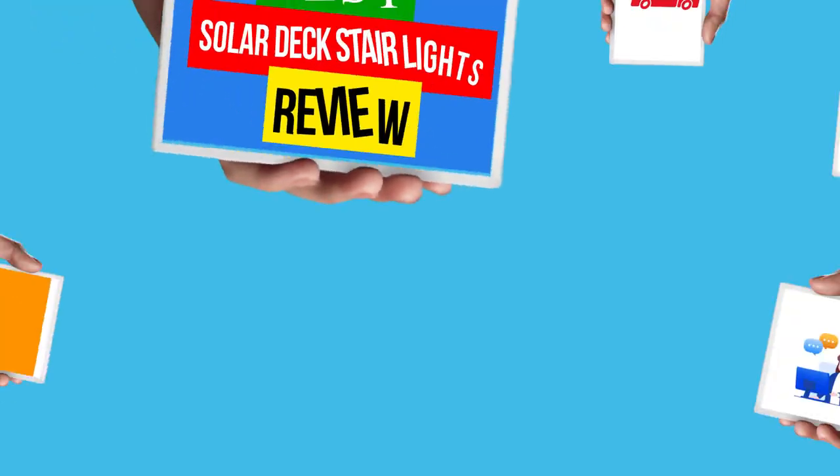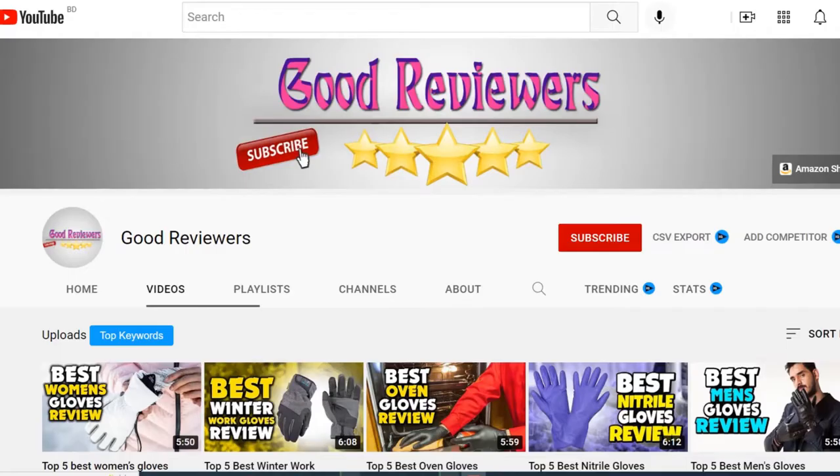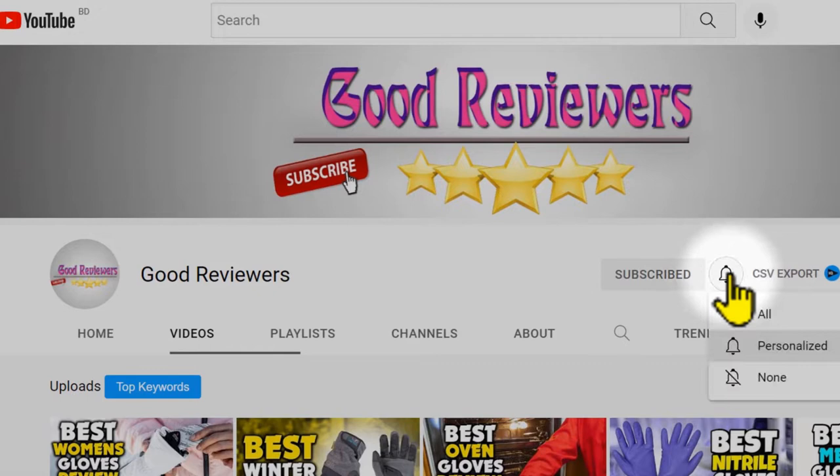Hello viewers, welcome to another great video for the top 5 best solar deck stair lights review right now. Subscribe to the channel if you're new and turn on notifications so that you never miss a new video.